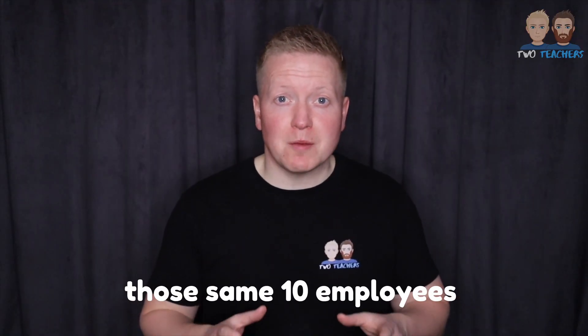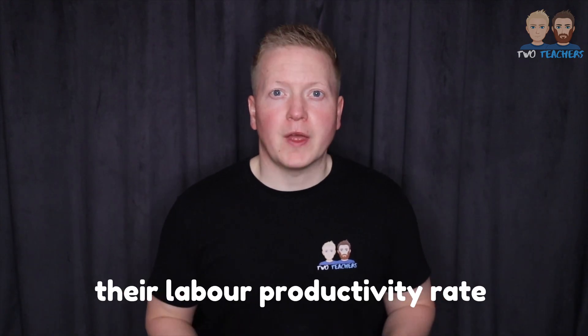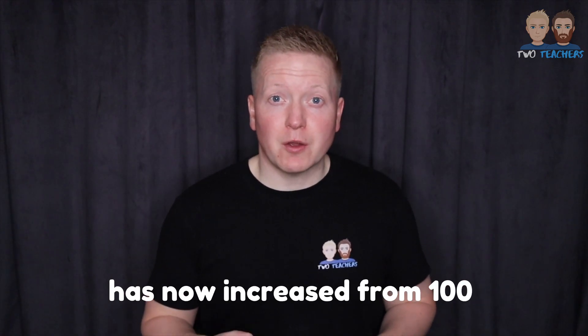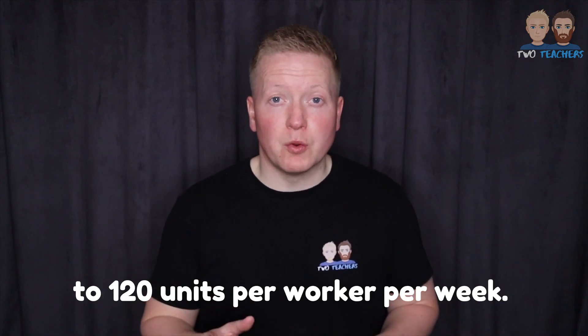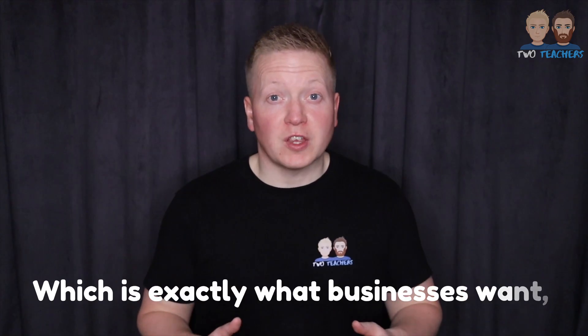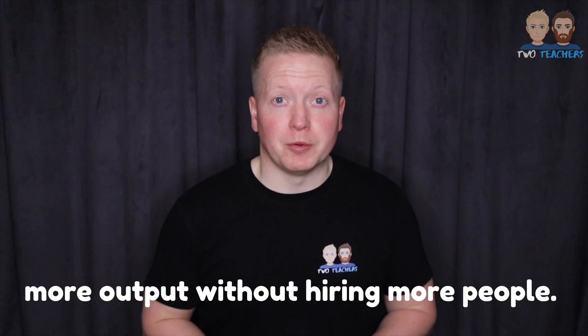Now, if in the next week those same 10 employees managed to produce 1,200 cars, their labour productivity rate has increased from 100 to 120 units per worker per week. Which is exactly what businesses want: more output without hiring more people.